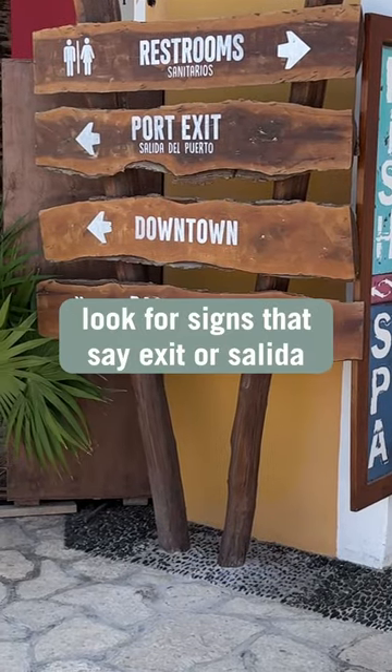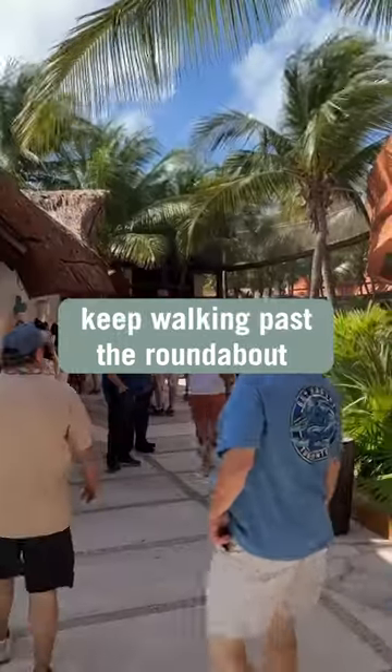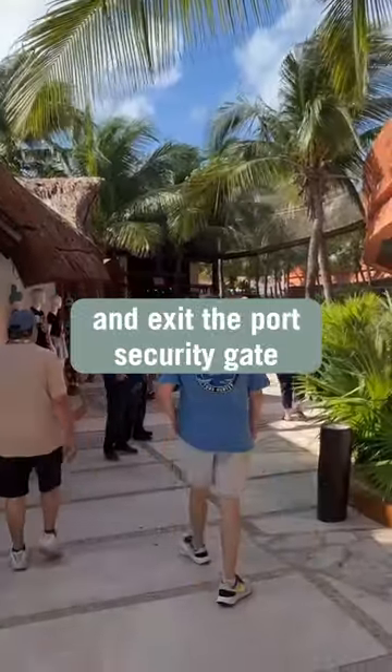Look for signs that say exit or Salida and follow them until you reach the vehicle roundabout. Keep walking past the roundabout and exit the port security gate.